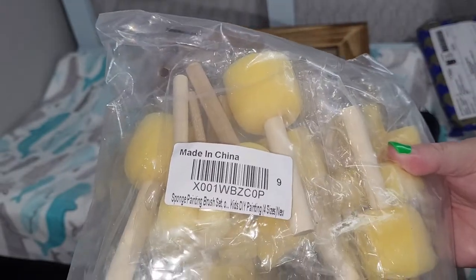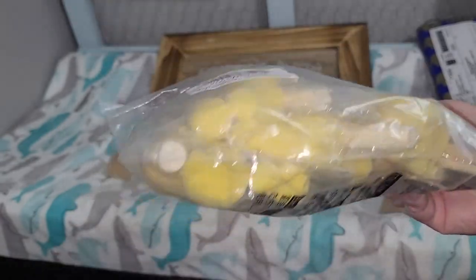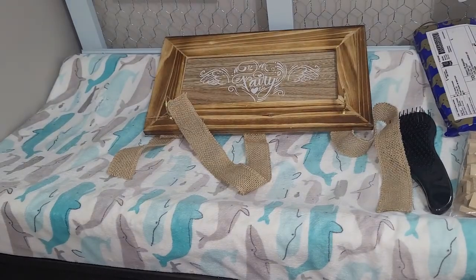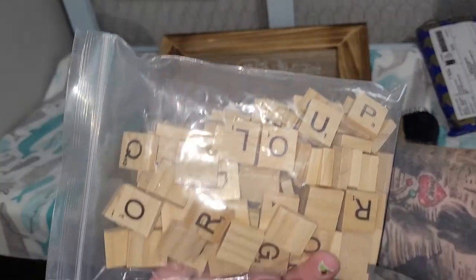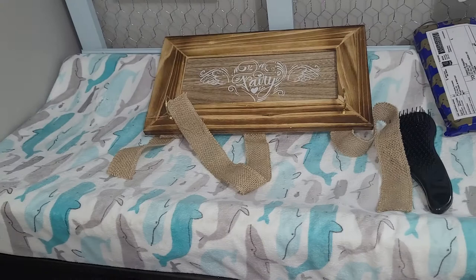I got more sponges — these are the sponges I use when I seal my reborns, so I've got a nice big package of those. I've also been looking up Christmas crafts, and one requires Scrabble letters, so I got those. That's going to be part of my 24 days of advent.